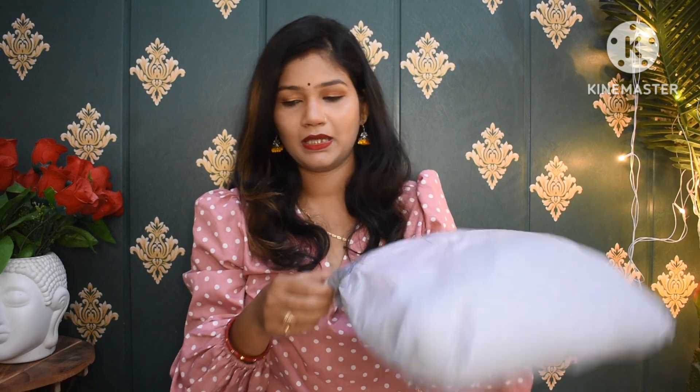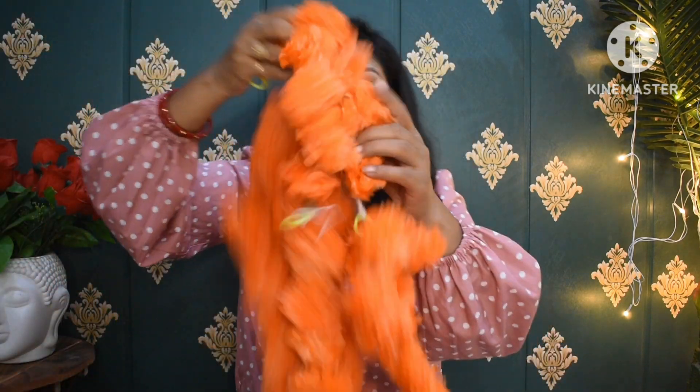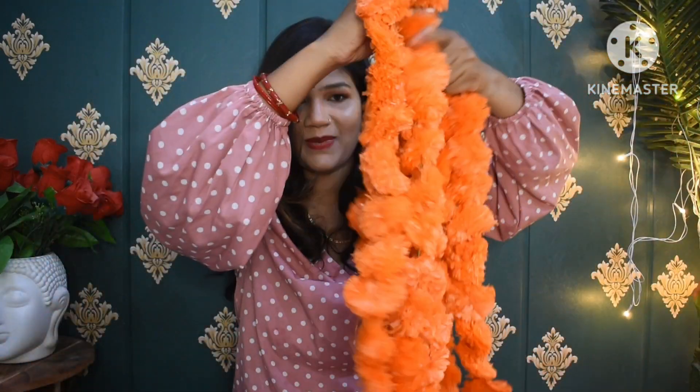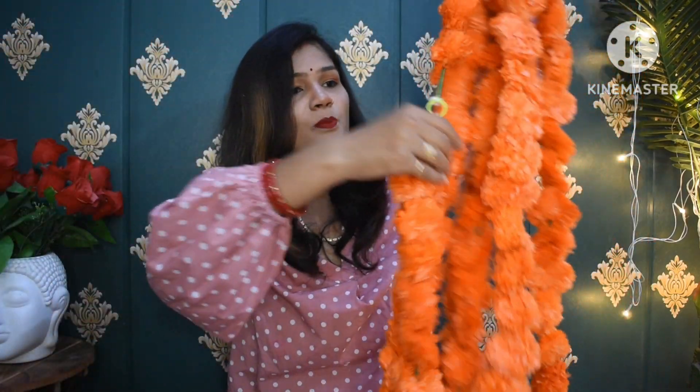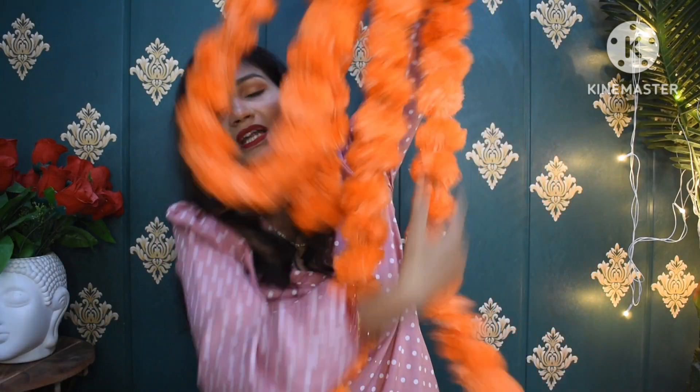Moving on to the next item. This is a flower garland — the flowers are made and packed here. From the Diwali part, I have planted orange flowers on it, and in total I think I received 5 bunches. Let me count in front of you: 1, 2, 3, 4, 5 — yes, 5 bunches which you can get and decorate at home. The quality is very good.